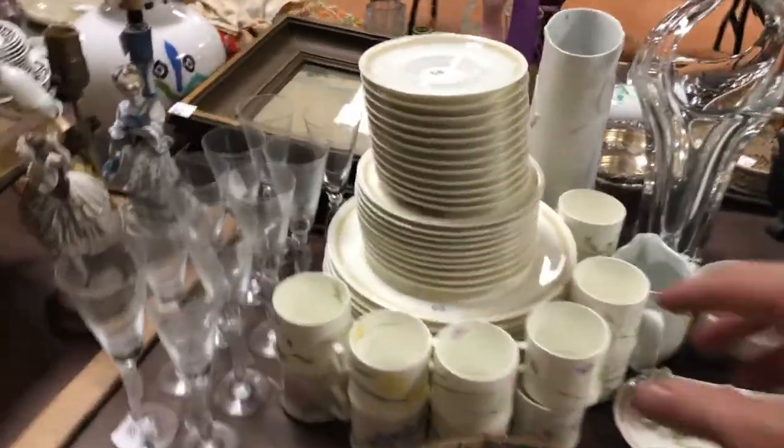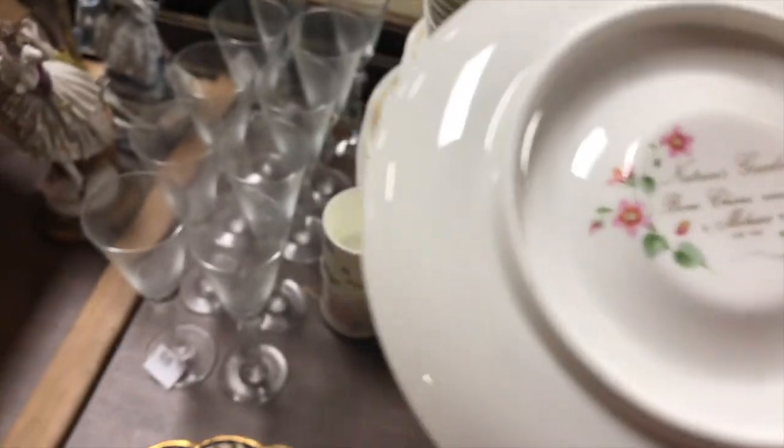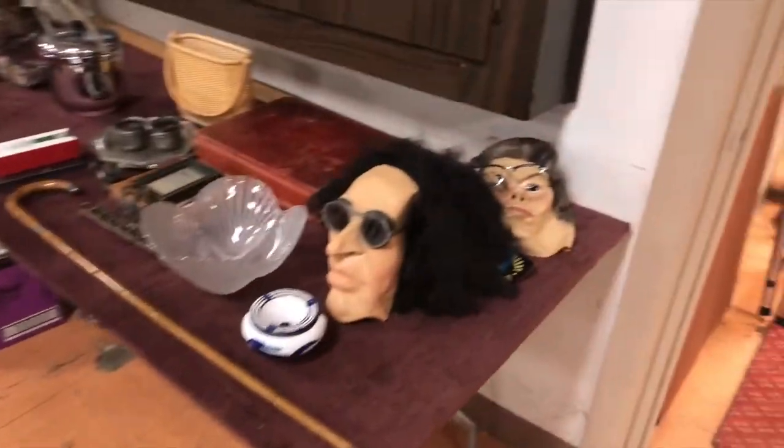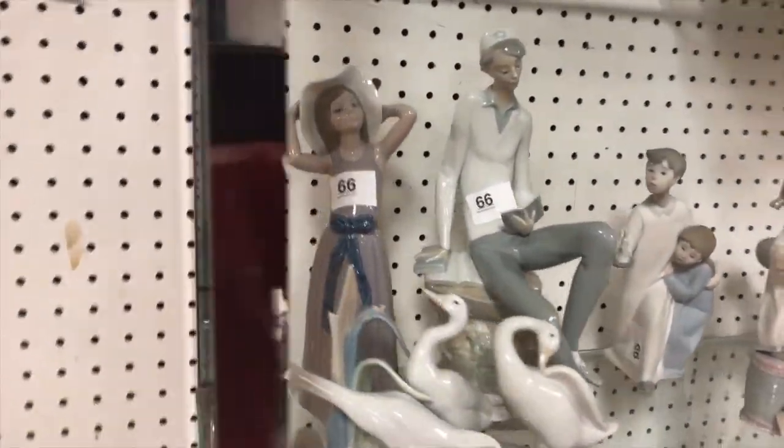Moving down — here's another nice china set. This one is Mikasa and it is Nature's Garden. Moving on. Got some masks, more stuff. Got a whole shelf full of glass. Lladro figures — a bunch of Lladros, etc.